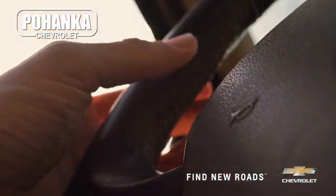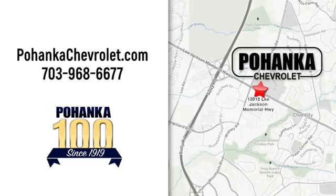Spend less time shopping and more time enjoying your new ride at Pojenka Chevrolet. We're conveniently located at 13915 Lee Jackson Memorial Highway, Route 50 in Chantilly.